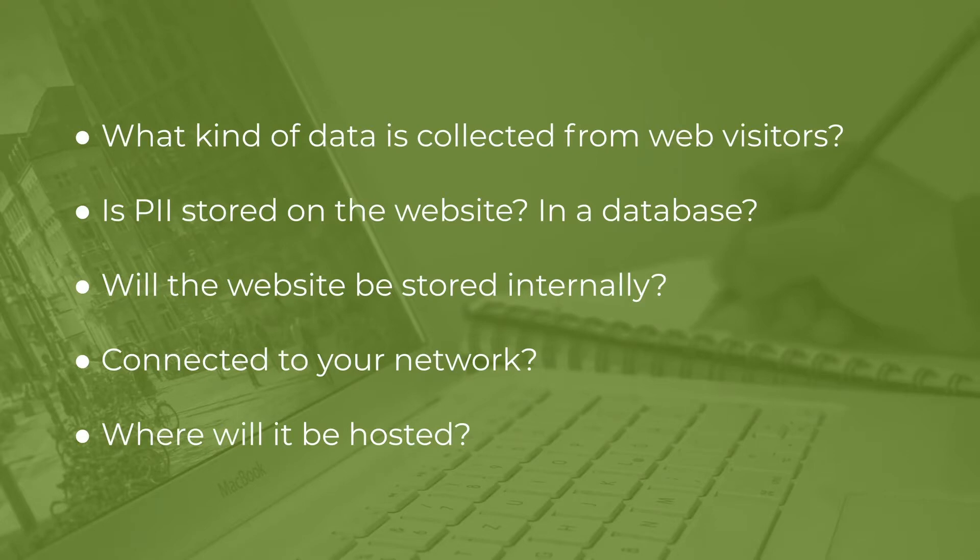Some of the security concerns to think about when working on a website are: what kind of data will be collected from web visitors? With all of the new regulations like CCPA and GDPR, all of the information you collect — even if it's analytical data for web improvement purposes, such as IP addresses, headers, and cookies — is personal information and should be protected. You have to make sure you are taking the proper steps to protect that data.